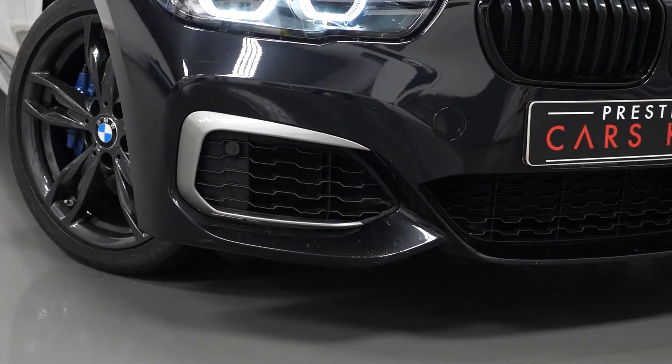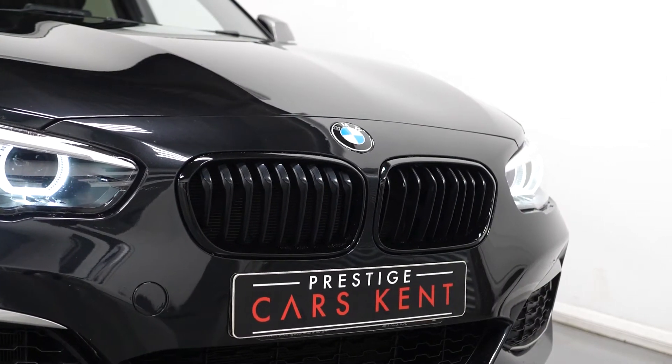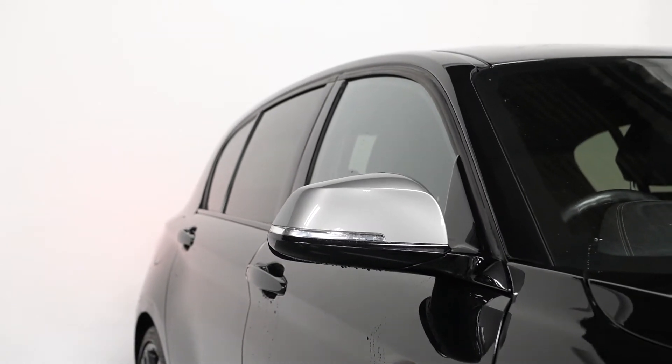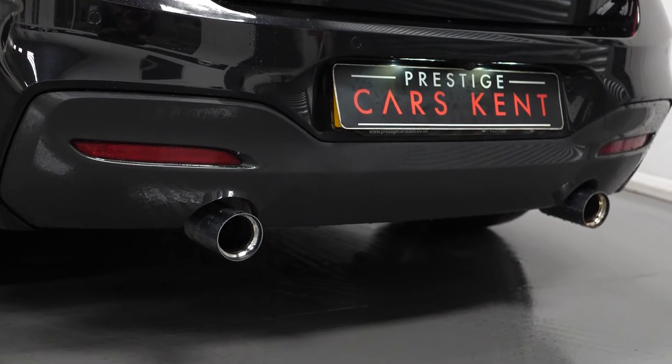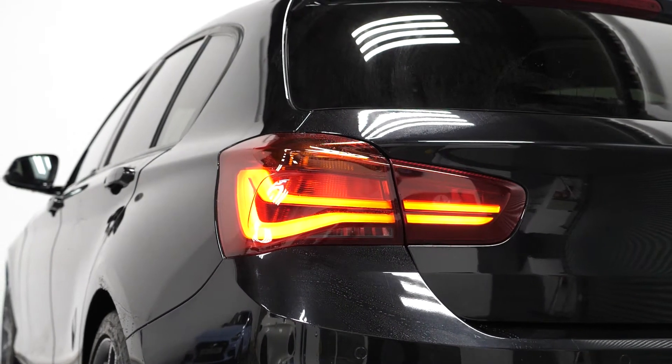To begin with on the exterior, you can see our example comes with the Orbit Grey painted alloy wheels, the M140i exterior body styling with the unique front and rear bumpers, the Shadow Edition exclusive gloss black kidney grills, the M Performance exhaust at the rear with the chrome tailpipes, LED tail lights, LED daytime running lights, and privacy glass for the rear windows.